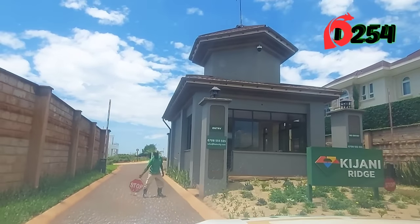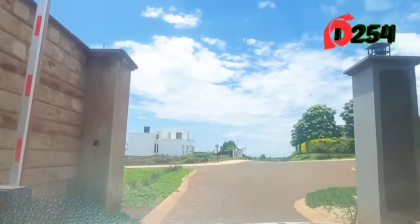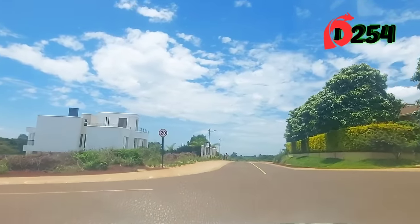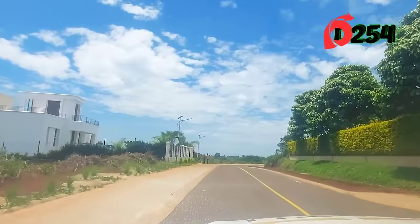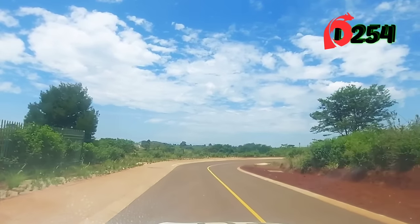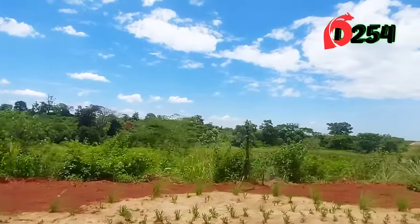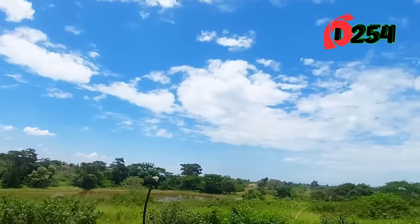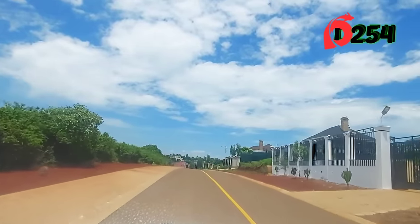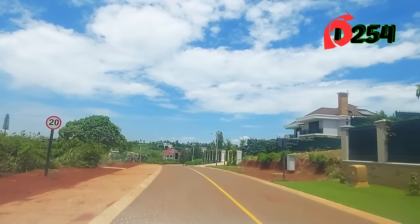The city is known for its innovative urban planning, focus on sustainability, and commitment to creating a high-quality living environment. Tatu City's residential development is led by a consortium of developers including Rendeva, Africa's largest urban land developer, and local partners such as KofiNaf Company Limited. Rendeva brings extensive experience in creating sustainability master-planned communities across Africa, while local partners contribute valuable insights into Kenyan markets and community needs. Together, they collaborate to design and build a residential neighborhood that meets international standards while reflecting local culture and lifestyle preferences.